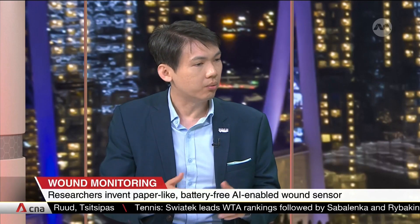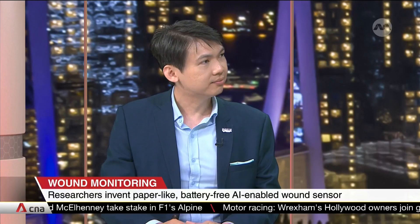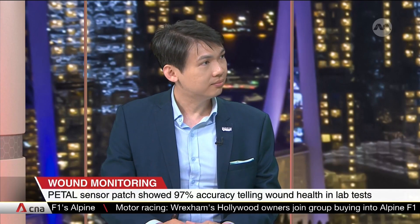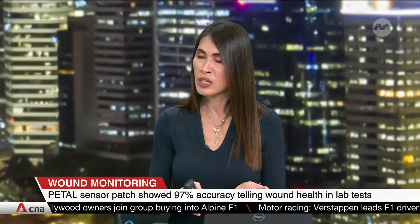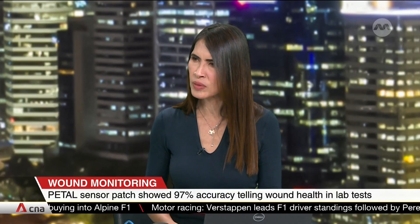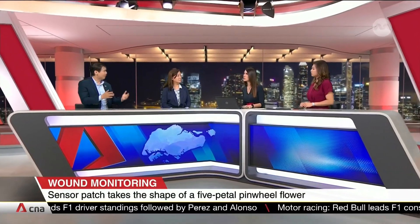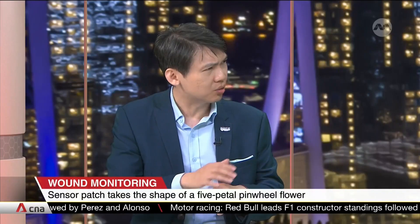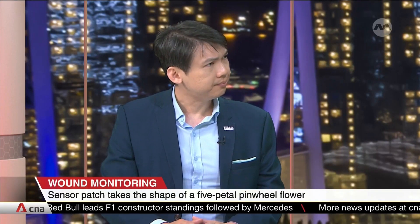You have the wound, you place the patch on, and then a normal dressing goes over it as per normal. It doesn't replace the actual process doctors go through when checking a wound, but it makes it easier to determine if the wound is infected without having to remove the dressing — which can cause pain, especially when dressings stick over a large wound area.